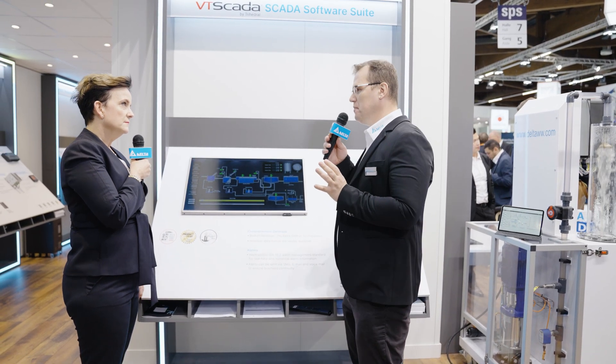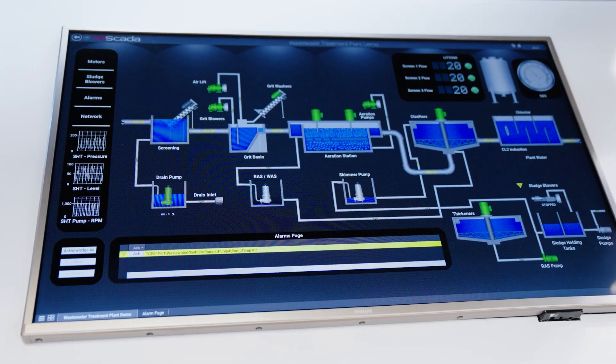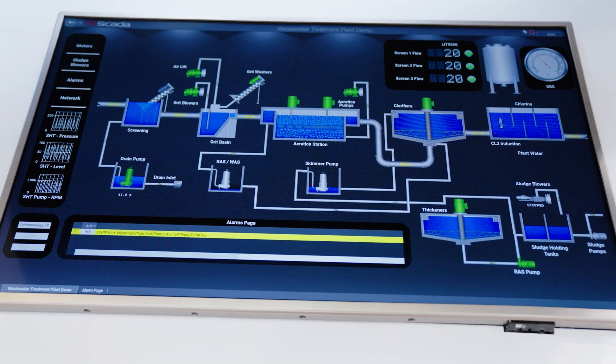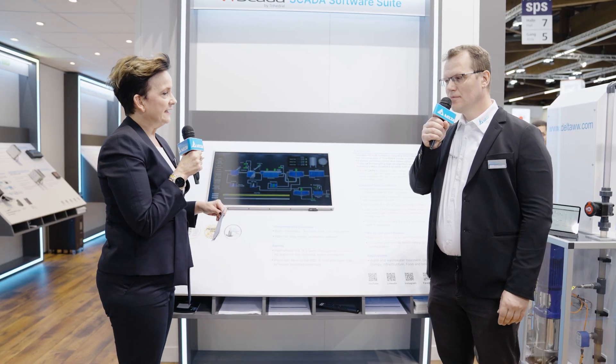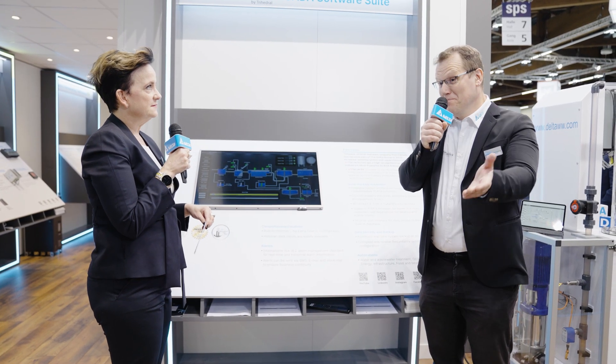VT SCADA communicates with a huge variety of different and multiple field devices, taking information from thousands of data points and representing it graphically on PCs, on panels, on mobile devices. I suppose it corresponds to the role of a playmaker that controls the flow of team play in a very precise and efficient manner. Speaking of the greatest players of all times — Platini, Maradona, Ruud Gullit or Marco van Basten — these players and managers managed to perform under extreme pressure. How does VT SCADA perform under this pressure?